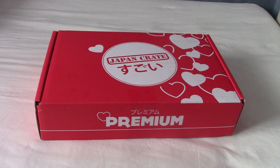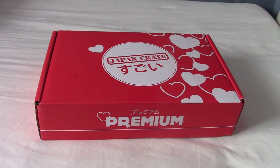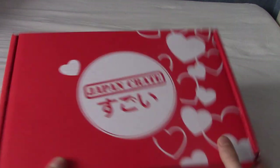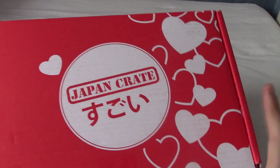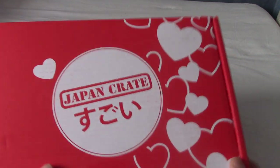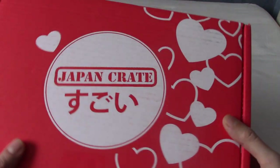All right, it is time for another Japan Crate, and this time it's all about love. That actually made me uncomfortable to say. So as you can see, today we do have the February edition of Japan Crate, despite the fact it's near the end of January. But as you can see, there's a bit of a hint as to the theme here, and that is the hearts.